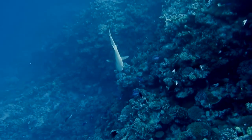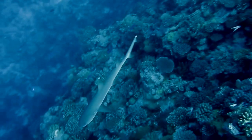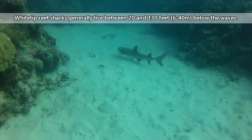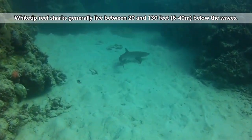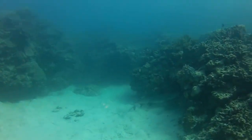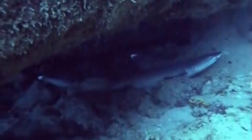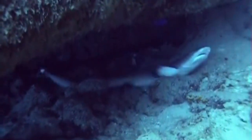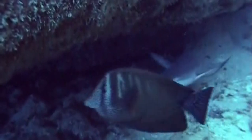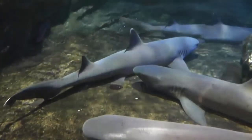White-tip reef sharks are small, typically reaching no more than 5 feet in length. They live towards the bottom of coral reefs between 20 and 130 feet deep, and spend most of their days hanging out in reef crevices and caves. Unlike many sharks in their family, white-tip reef sharks do not need to keep swimming in order to obtain oxygen, so they'll just hang out on the floor of the ocean until nightfall when they come out to hunt.